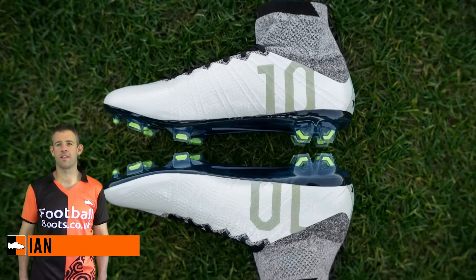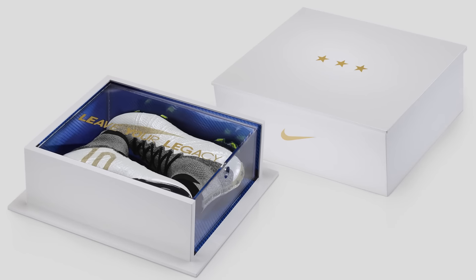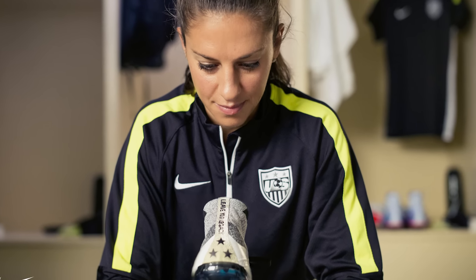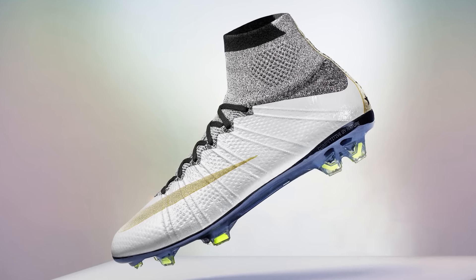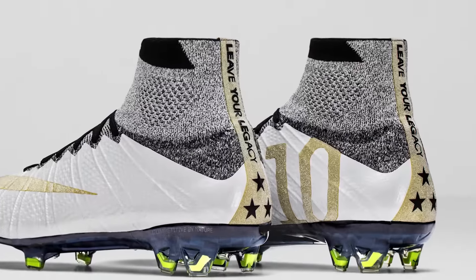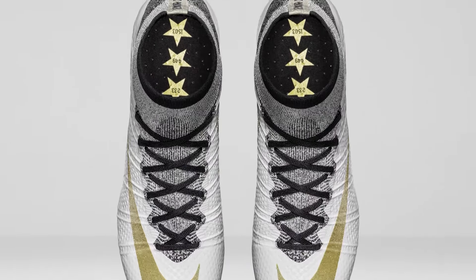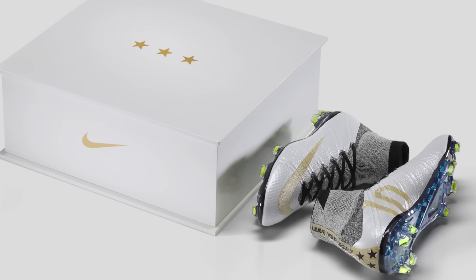We're going to start things off with the Carli Lloyd special Superflies. They came out in January 2016 and were the special Leave Your Legacy boots, worn by Lloyd on January 23rd for the national team when they played in San Diego. Only 20 additional pairs were made and given away. They were autographed by Lloyd, have 'Leave Your Legacy' on the back, a glitter effect with gold on the swooshes, three big black stars at the back, and special Carli Lloyd details on the sock liner.